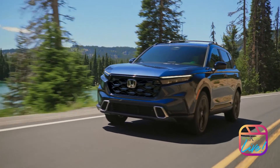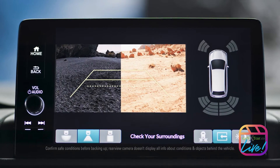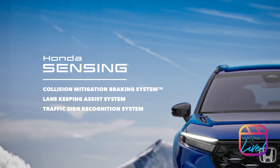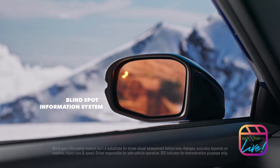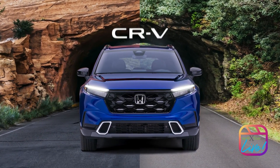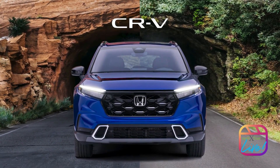Technology and performance go hand-in-hand. You'll find it with a multi-angle rear-view camera, Honda Sensing Suite of Safety and Driver Assistive features, and Blindspot Information System. Discover more ways the all-new Honda CR-V creates a more compelling drive.